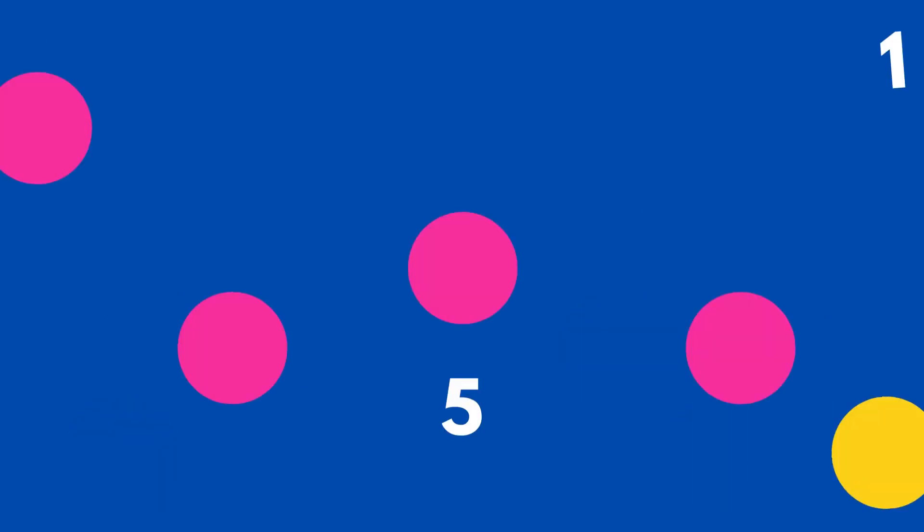There are five circles here. How many are pink and how many are yellow? There are four pink circles in one group and there is one yellow circle by itself.